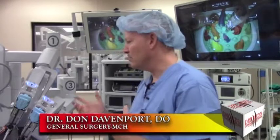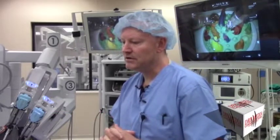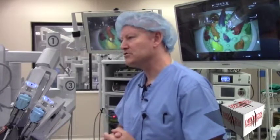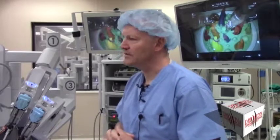Hernias are generally much easier to fix when they're small as opposed to when they're larger. With a system like this and the ability to fix things earlier, we impact patients dramatically — not just from a medical standpoint, but from a financial standpoint for them.